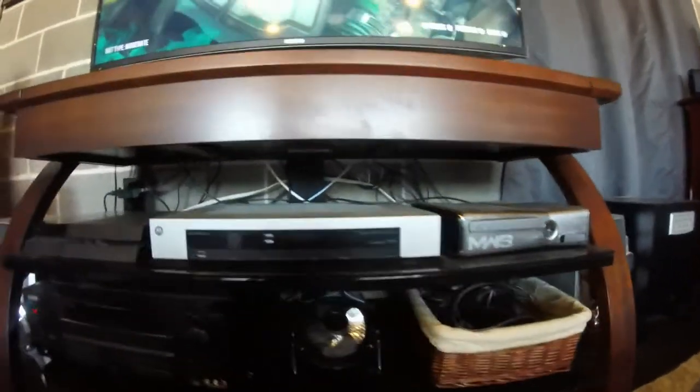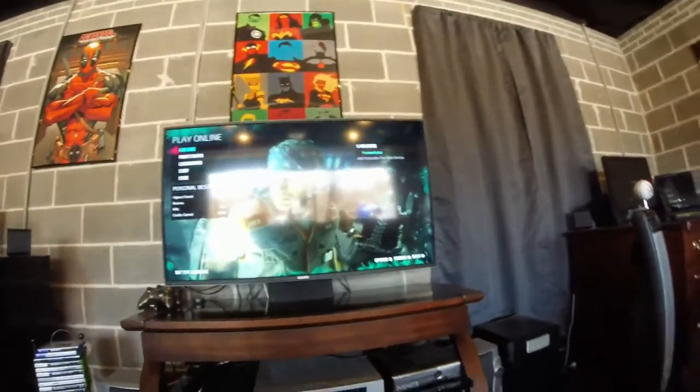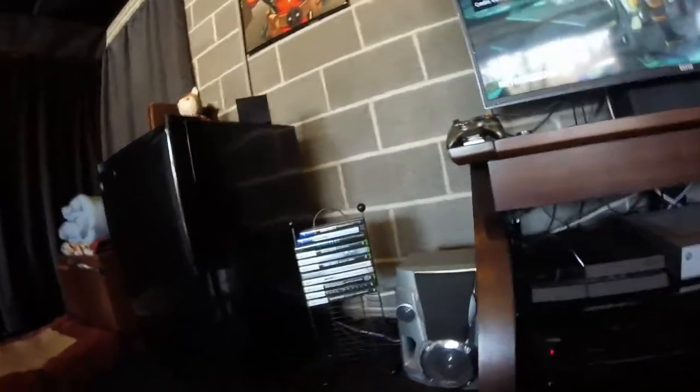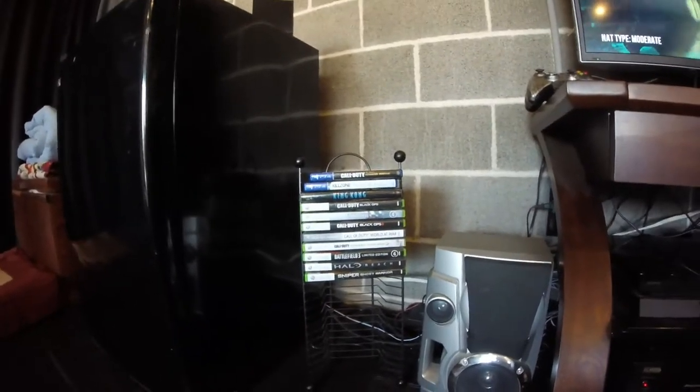Xbox 360 Modern Warfare 3 edition which is great, and just a cable box — nothing special. My PS4, and I've actually just finished a game of zombies which is great. If you want to check out some zombies gameplay, go ahead and check that out on my channel.